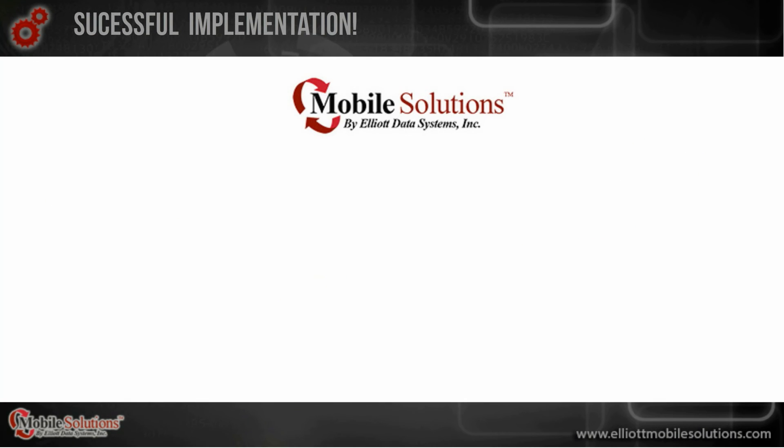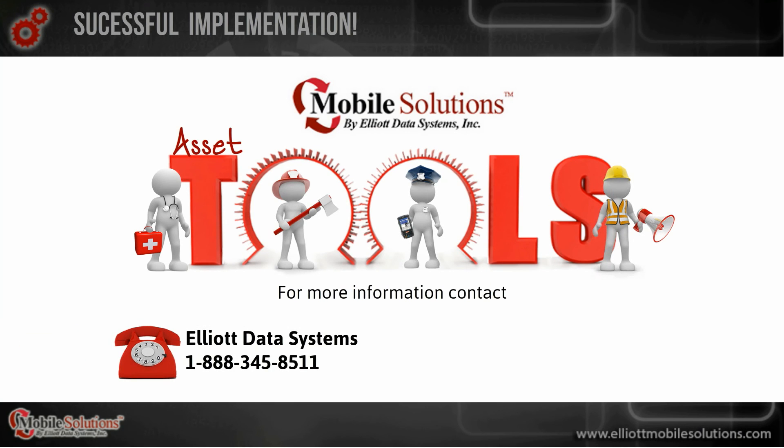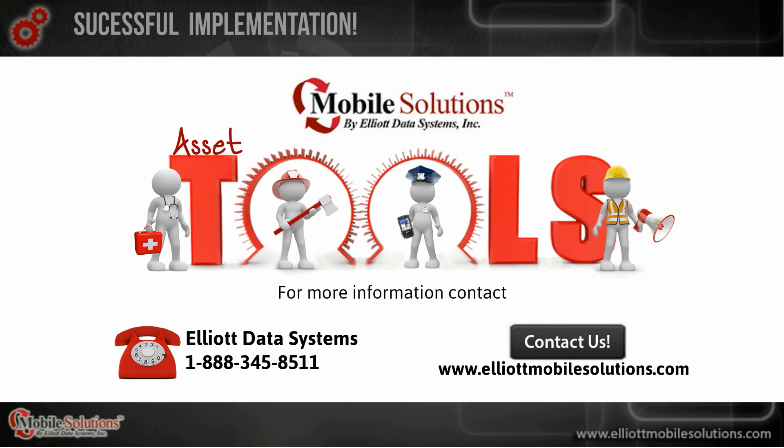To learn more about Asset Manager and begin outfitting your agency with this effective tool, contact Elliott Data Systems at 1-888-345-8511, or click the Contact Us button on the Mobile Solutions website.